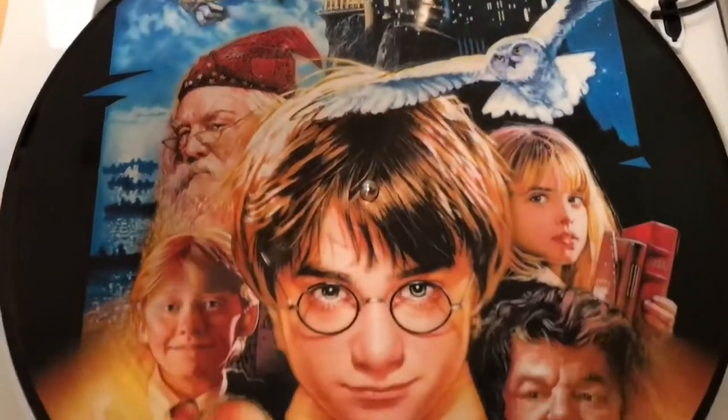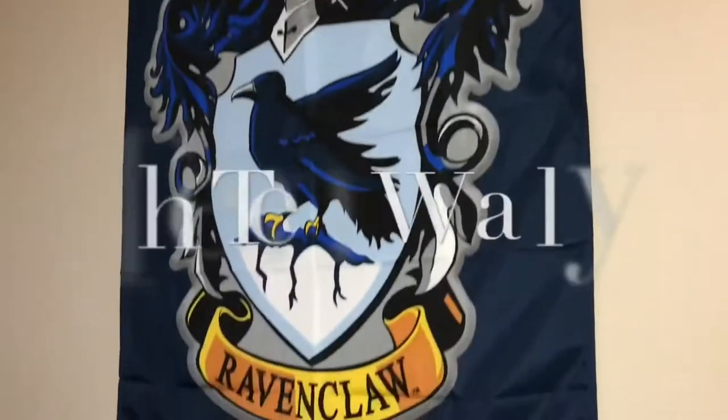Happy Canada Day! Hi, I'm Kat and today I am doing possibly the last video that I'm going to make until August.